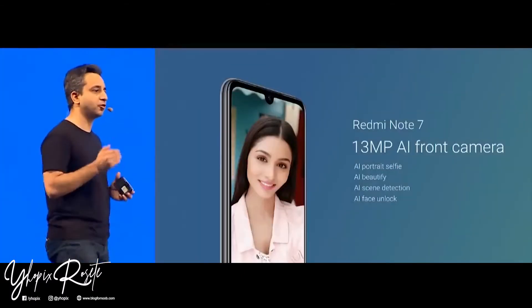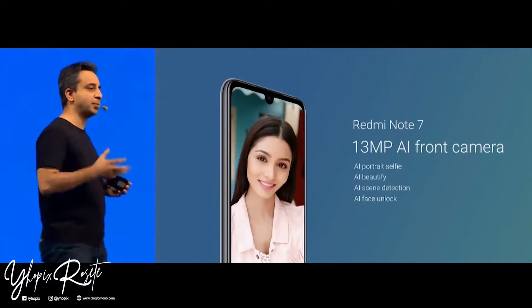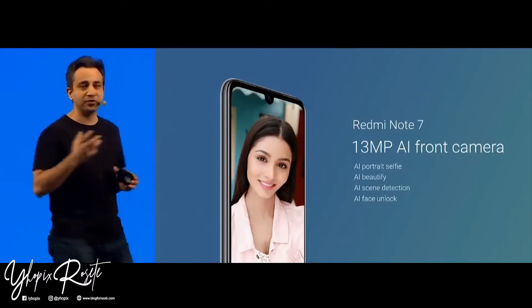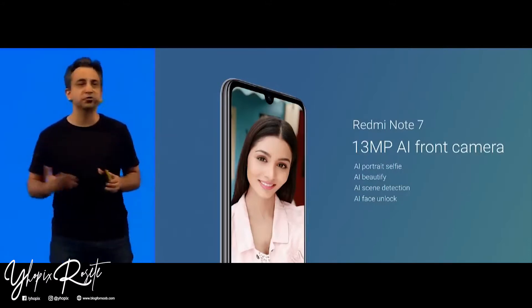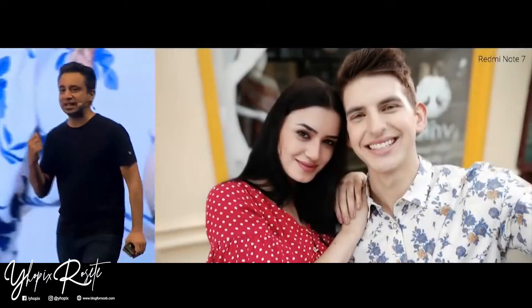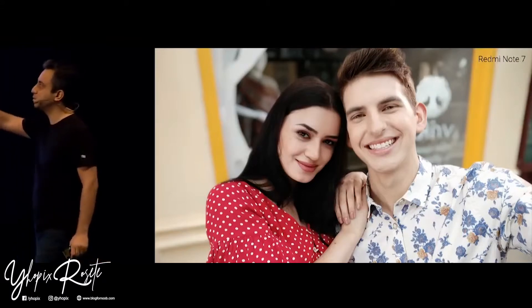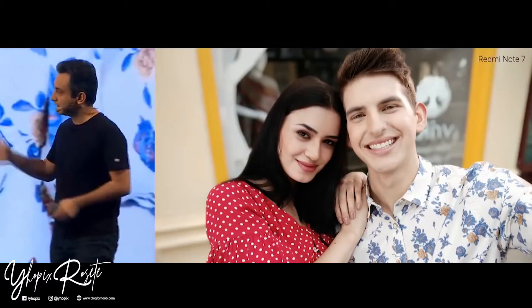The Note 7 also has a 13 megapixel front camera, giving you amazing pictures. You get AI portrait selfie, AI beautify, AI scene detection, and face unlock. The semantic segmentation has worked incredibly well — the gap between two subjects is clear, the background is blurred while subjects are in complete focus, all details preserved, and the edge detection is absolutely flawless.